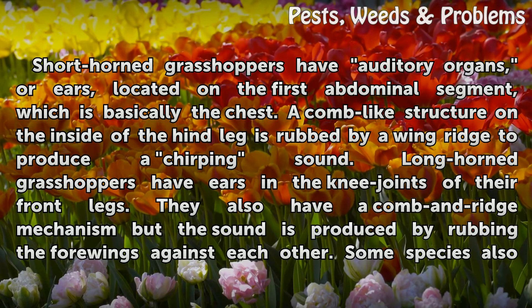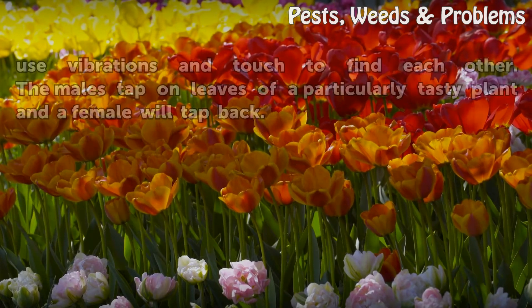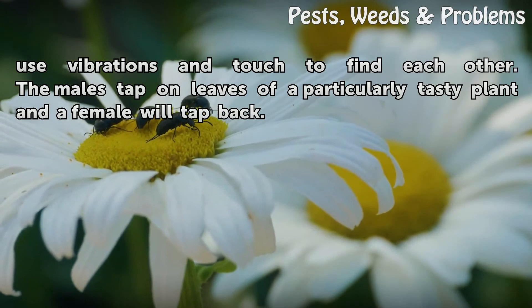Long-horned grasshoppers have ears in the knee joints of their front legs. They also have a combing ridge mechanism, but the sound is produced by rubbing the four wings against each other. Some species also use vibrations and touch to find each other. The males tap on leaves of a particularly tasty plant and a female will tap back.